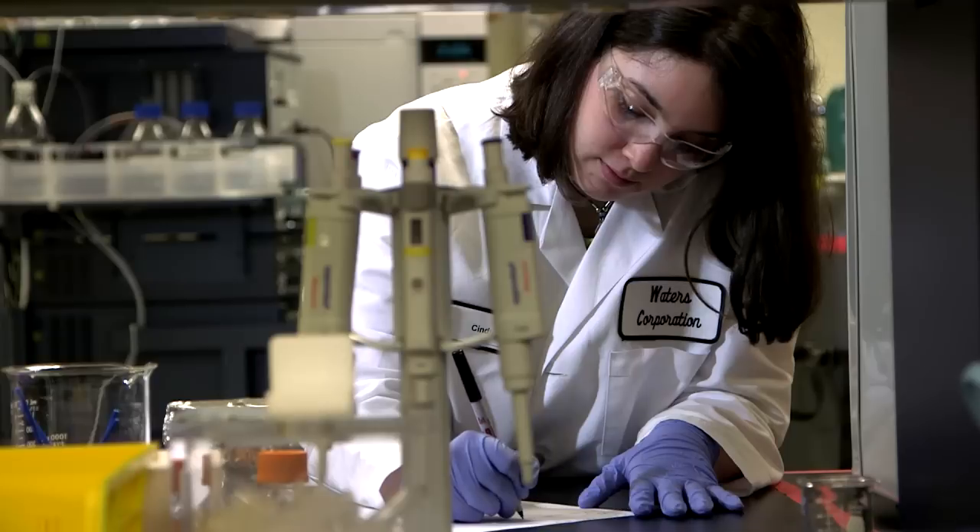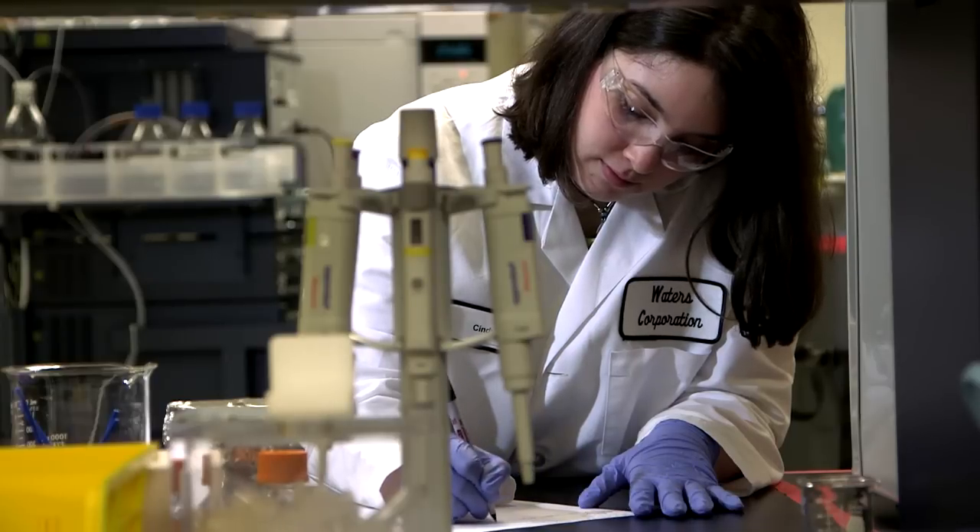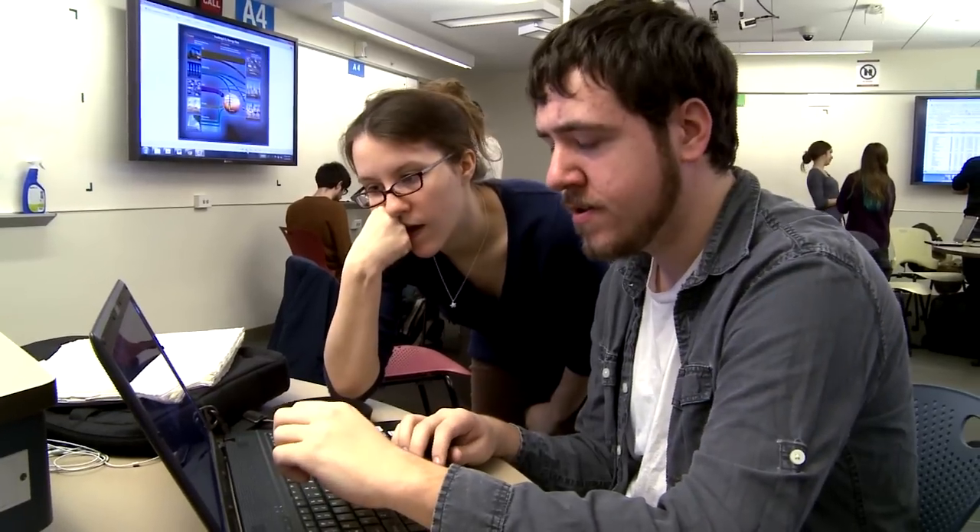In ICONS, we set our engineering and science students into diverse teams and we challenge them to work on the big problems of our day. So when they're done with the four years of college, they're ready to hit the ground running. The ICONS program is changing the landscape in science education and we think it's giving our students a real leg up when it comes to problem solving and creative thinking.